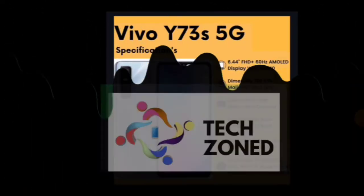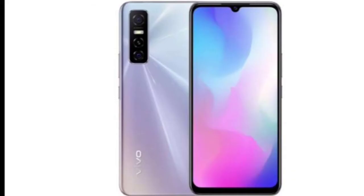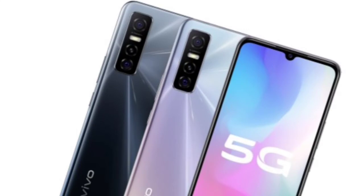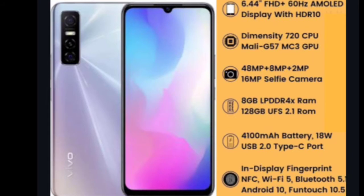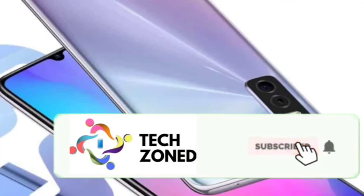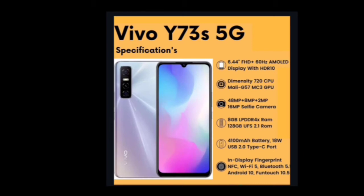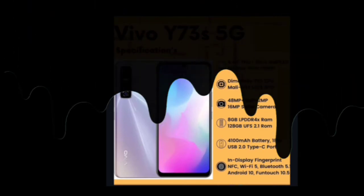Next is Vivo's budget 5G phone, the Vivo Y73s. Specs: 6.44-inch FHD+ 60Hz AMOLED display, MediaTek Dimensity 720 5G processor, 48MP + 8MP ultrawide + 2MP cameras, 16MP notch selfie camera, 8GB RAM + 128GB storage, 4100mAh battery with 18W fast charging, USB 2.0, in-display fingerprint scanner, Wi-Fi 5, Bluetooth 5.1, Android 10 with Funtouch OS. Priced around 25,000, it may feel overpriced and likely won't launch in India.